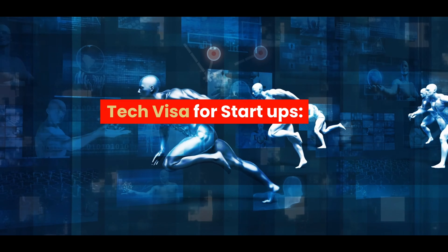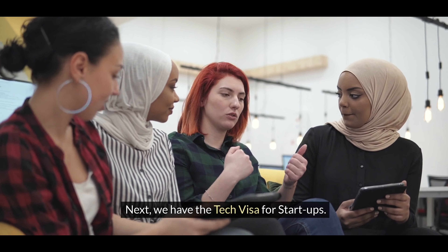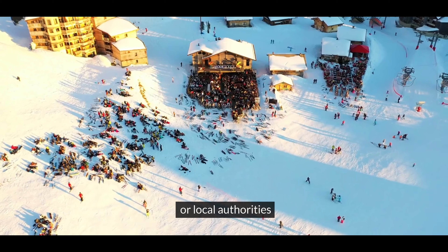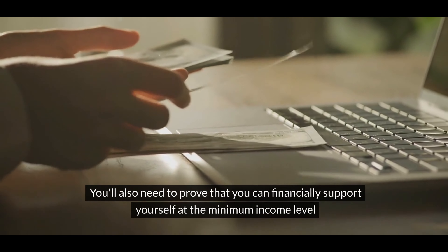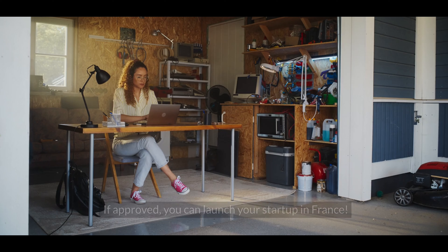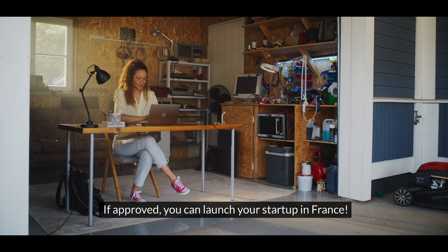Tech visa for startups. This one is for entrepreneurs who want to start their own innovative business in France. To qualify, you'll need to present a solid business plan and show that your project is supported by the French government or local authorities. You'll also need to prove that you can financially support yourself at the minimum income level. If approved, you can launch your startup in France.